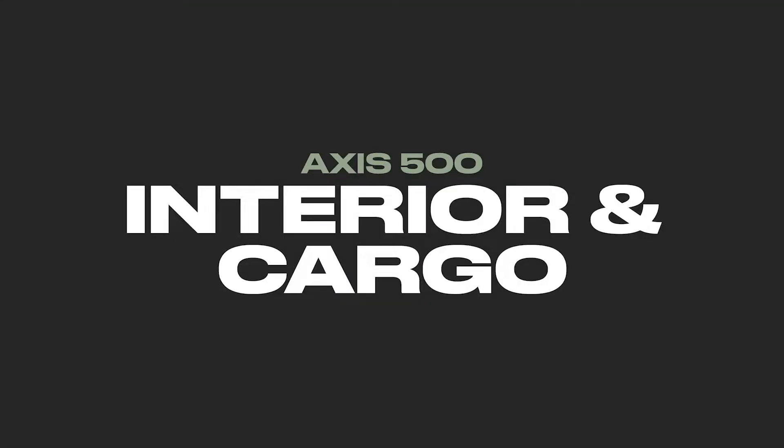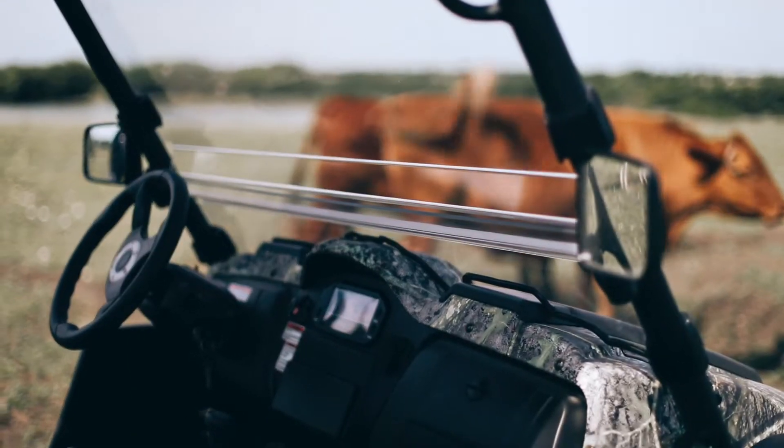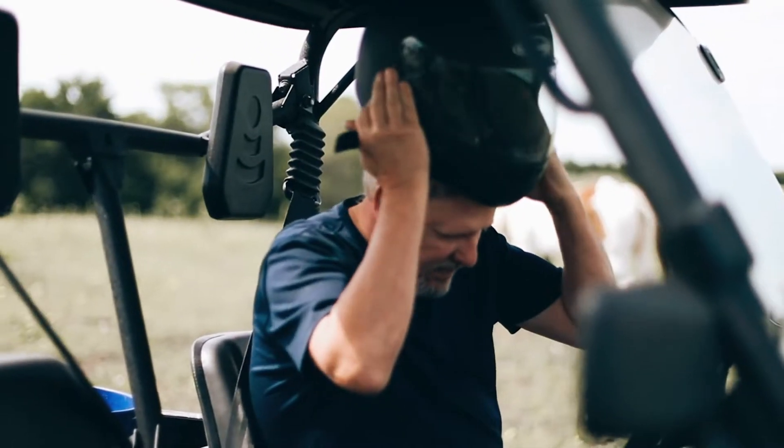The new AXS UTV features an interior designed for comfort at a price that is family-friendly. The AXS 500 features bucket seating for an easy entrance and exit.